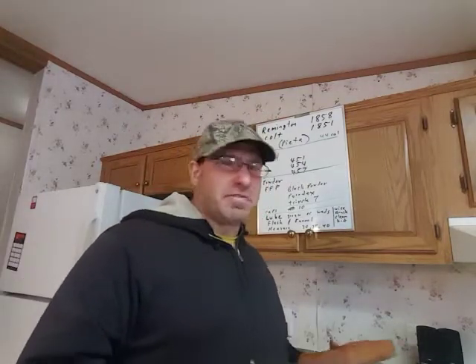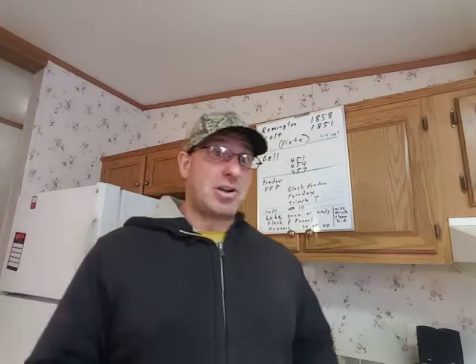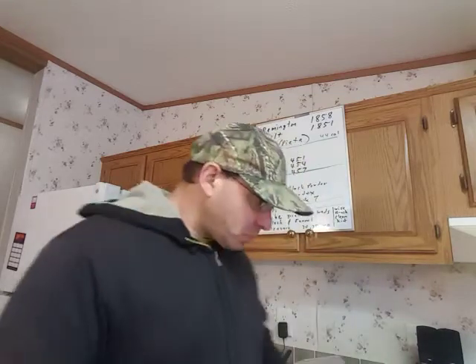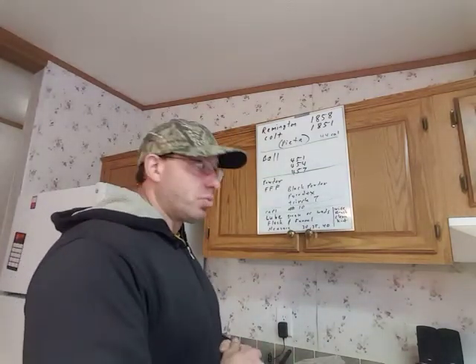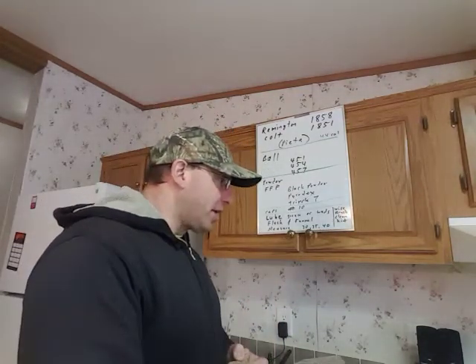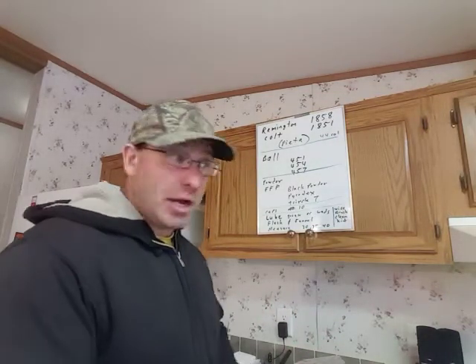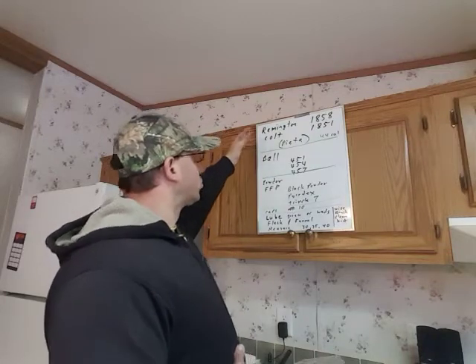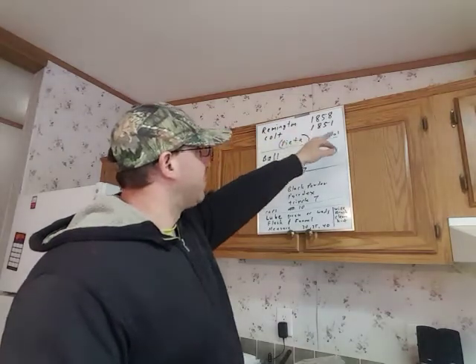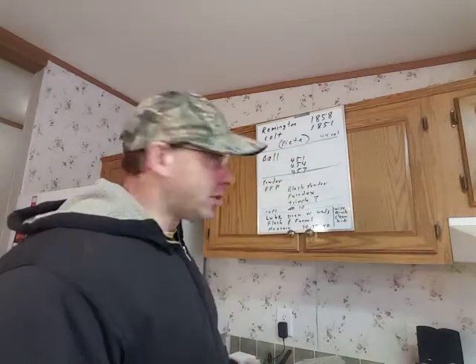This 1851 Colt has about the same power as a .38 Special. If you get the 1858 Remington, that has about the same power as a 9mm. So these guns are effective for home defense — they're not the best choice, but it's better than not having anything. So what I want to give you guys today is a buying list. The two choices are the Remington 1858 or the Colt 1851, and you want to get them in .44 caliber. Pietta is a good manufacturer that you can get them from pretty cheap.